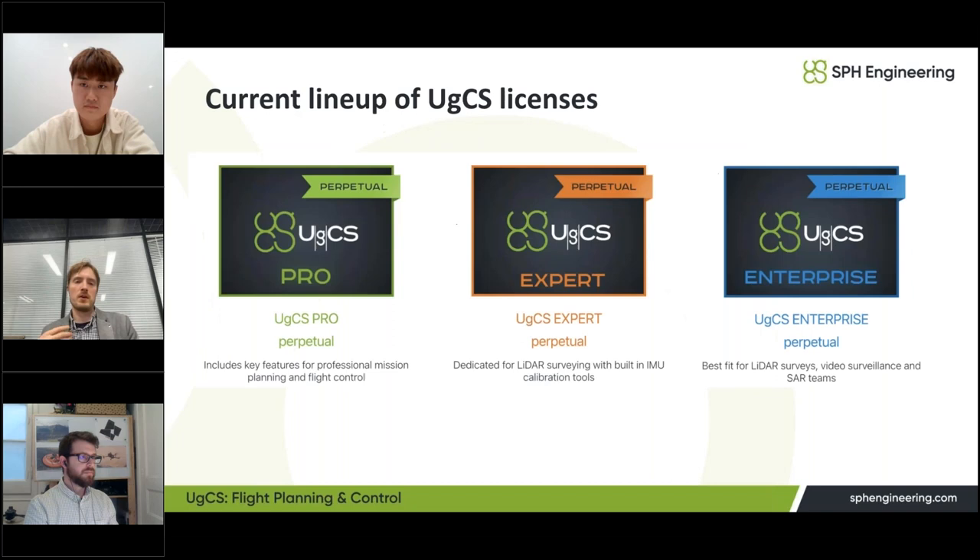The current UGCS license lineup has three types. The Pro license includes most features for planning photogrammetry missions, corridor inspections, and vertical missions. The Expert license, which we recommend for most users, also unlocks flight planning for LiDAR. The Enterprise license is designed for larger teams working with multiple drones, sometimes in different locations, and also supports video streaming.